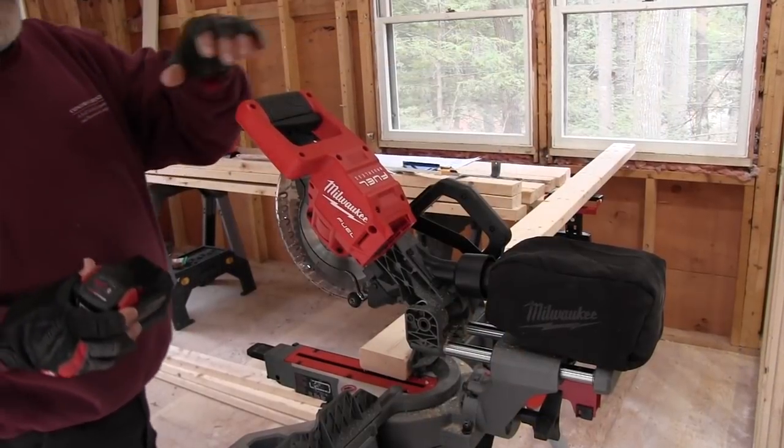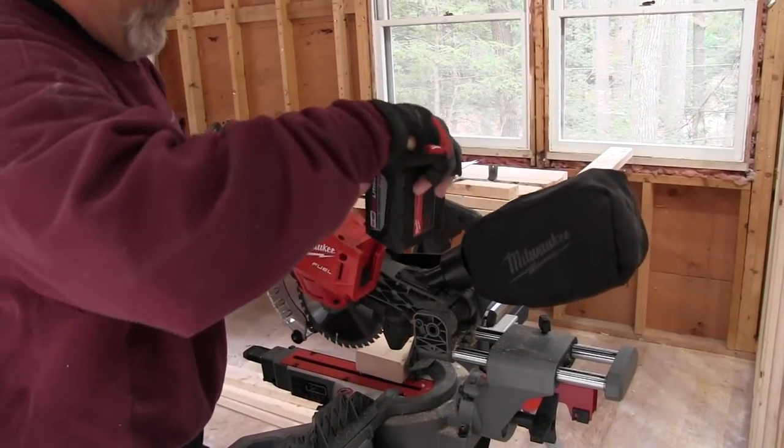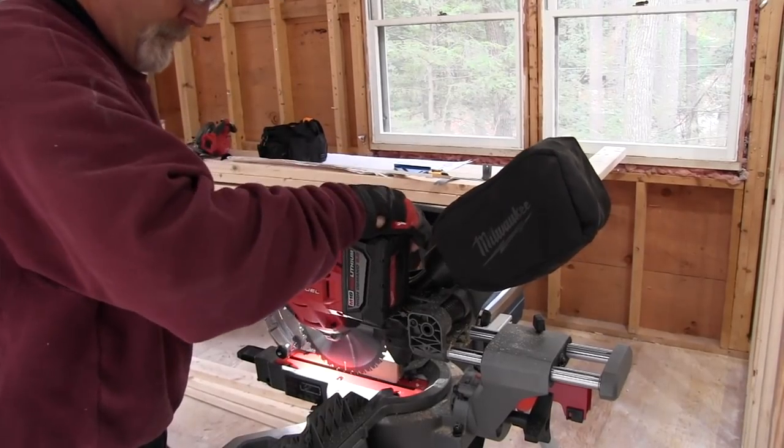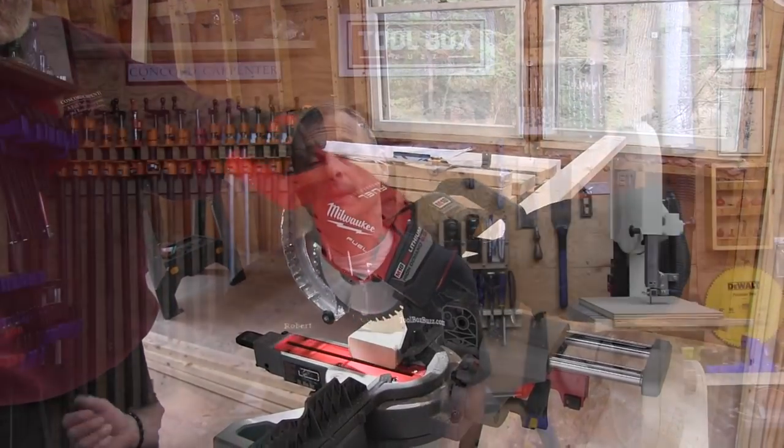Everybody wants to know about runtime. Equipped with a five amp-hour battery, this saw will make over 600 cuts in three-and-a-quarter inch baseboard and up to 300 cuts in two-by-four stock — which I thought was pretty impressive for a compact saw like this.